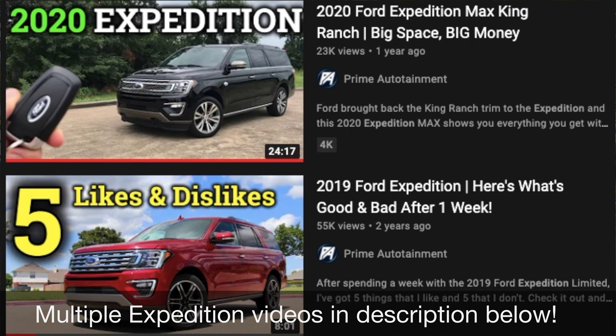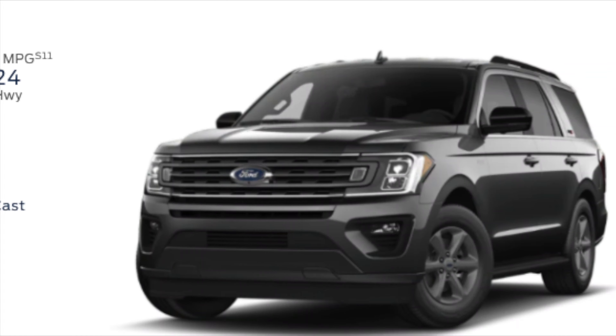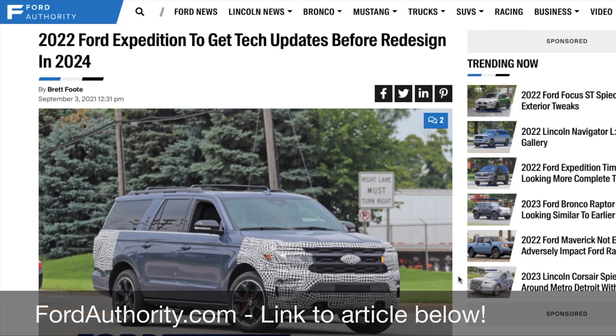If you want to know more about the Ford Expedition, I've got a couple videos from older models in the description below with the King Ranch, the Limited Trim, etc., with more details, so be sure to check those out. Now let's take a look at the exterior details — I'll be pretty brief because I've covered this before and not much is different.